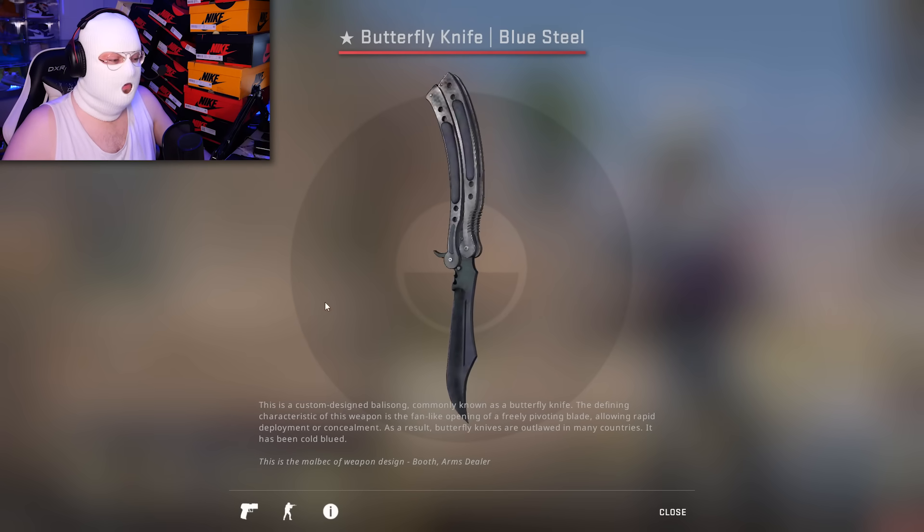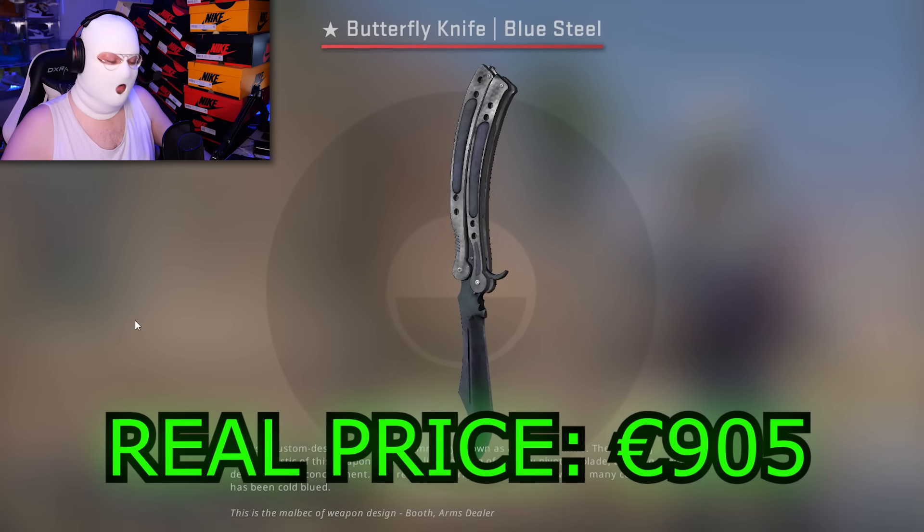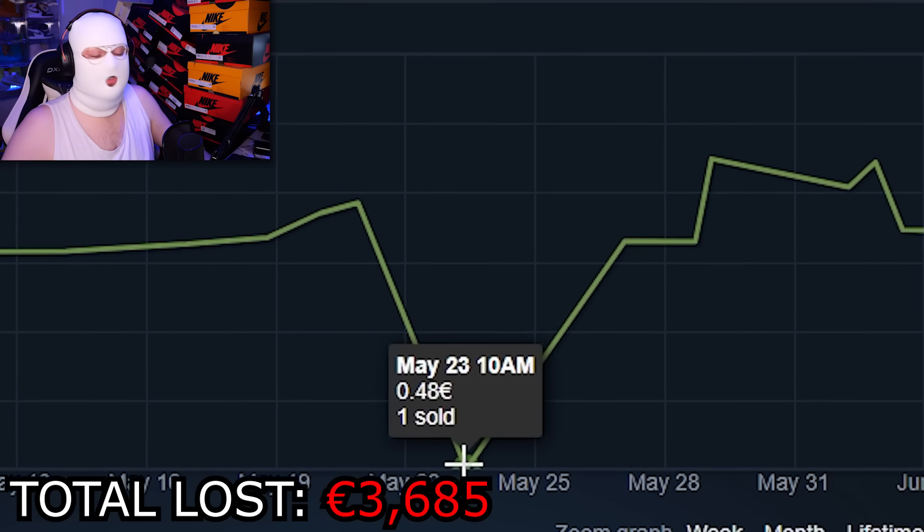On the 24th of May someone listed their Butterfly Knife Blue Steel for $0.50. This one's also worth around 900 euro, so that's all the money just lost.